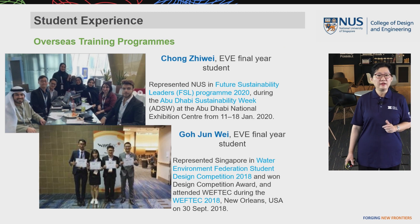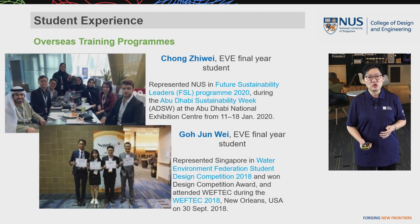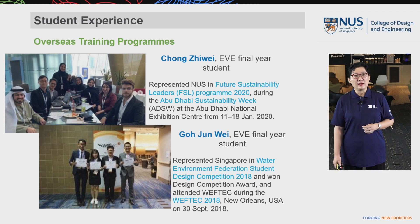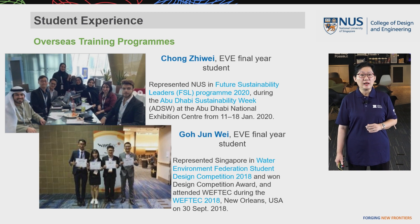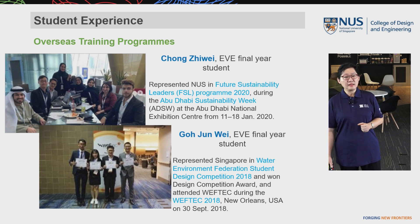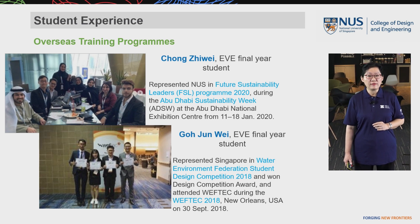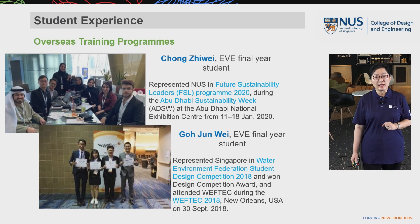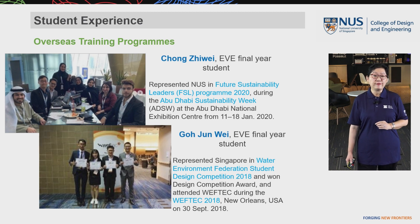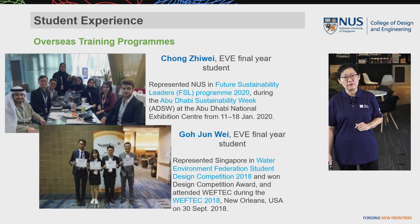In their final year, students also have opportunities to go overseas for interesting training programs. For example, Zhi Wei represented NUS in the Future Sustainability Leader Program at Abu Dhabi Sustainability Week in 2020. Another final-year student, Jun Wei, represented Singapore in the Water Environment Federation Student Design Competition in 2018, where he and his team won the Design Competition Award and attended the WEF Tech Conference in the USA — the world's biggest water professional conference.